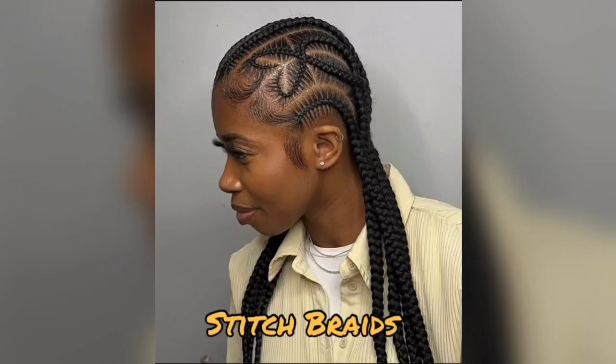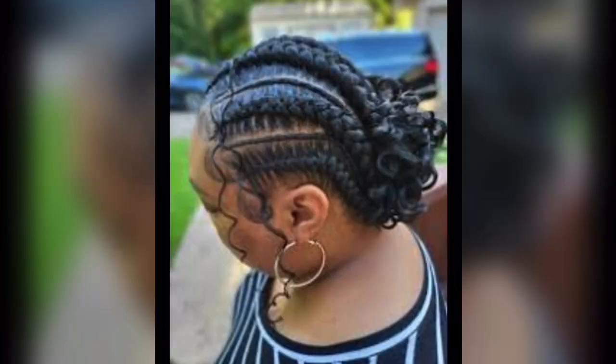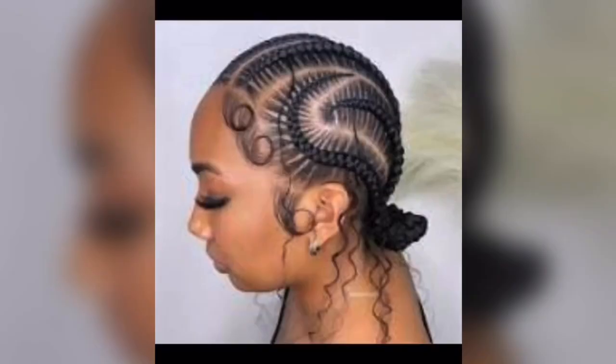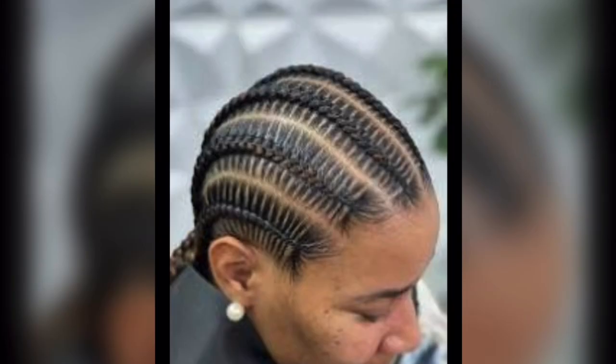Stitch braids. Imagine stitch braids as the precision artists of the cornrow family. These braids stand out with their sharply defined parallel lines of hair, like perfectly stitched rows, creating a sleek and polished look.